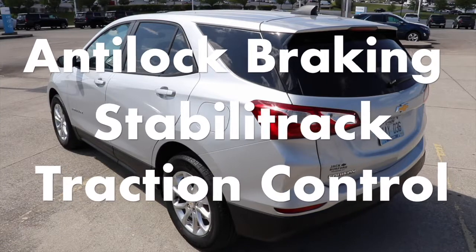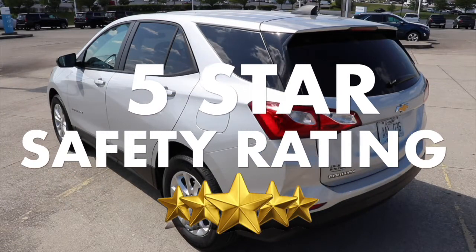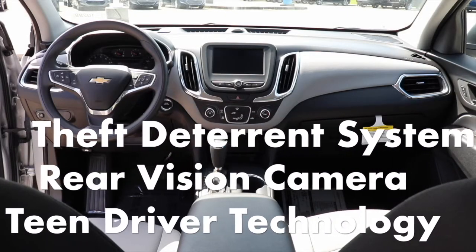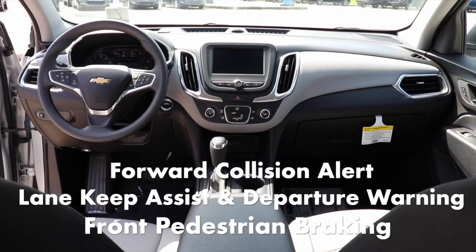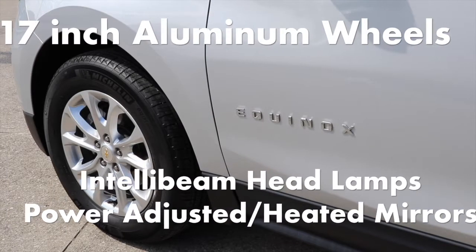Standard safety features include anti-lock braking system, StabiliTrak, and traction control with a government 5-star safety rating, theft deterrent system, rear vision camera, teen driver technology, forward collision alert, lane keep assist with lane departure warning, front pedestrian braking, and 17-inch aluminum wheels.